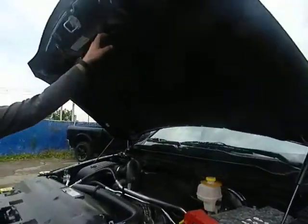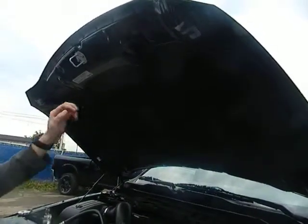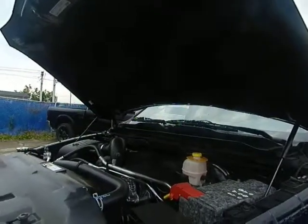Up above here, this is an acoustic barrier as well as a fire blanket, so if your engine ever does catch on fire, these black pins melt and this drops down and smothers the flames. It's just a nice little safety feature.